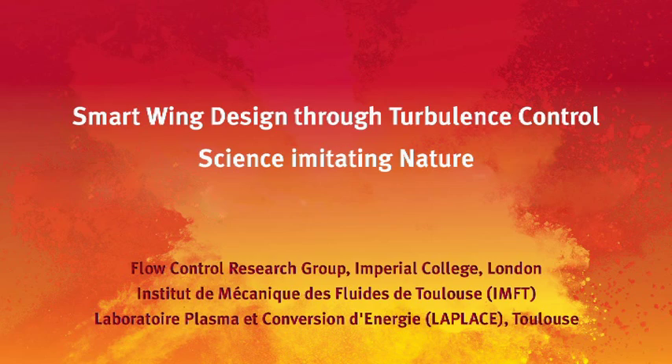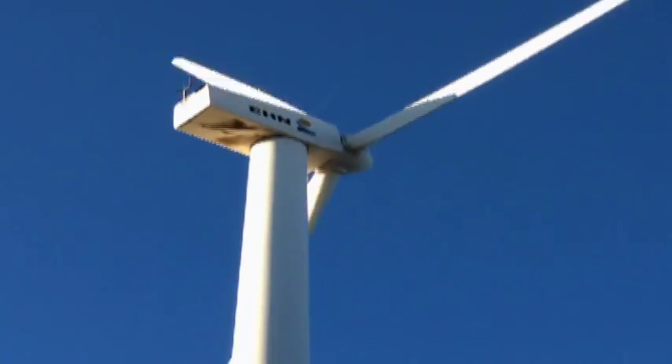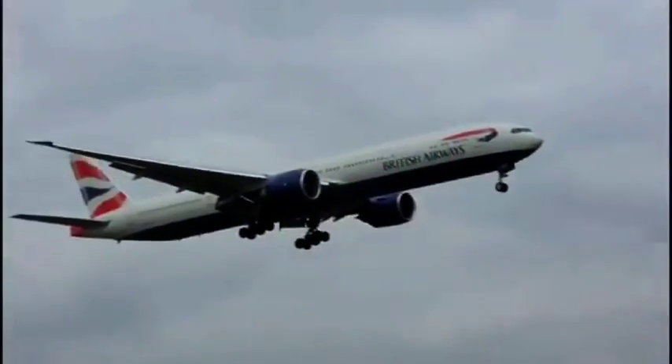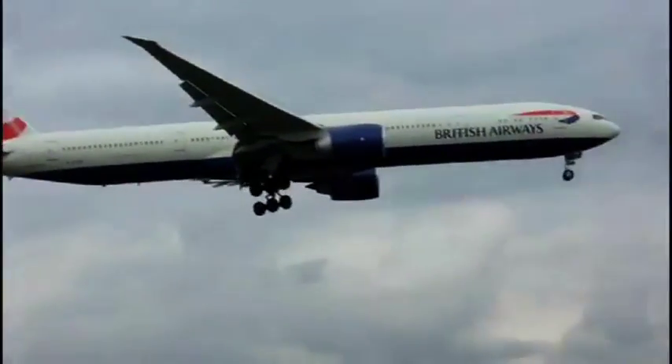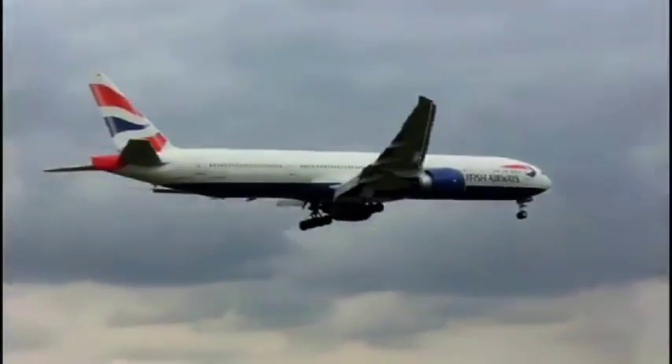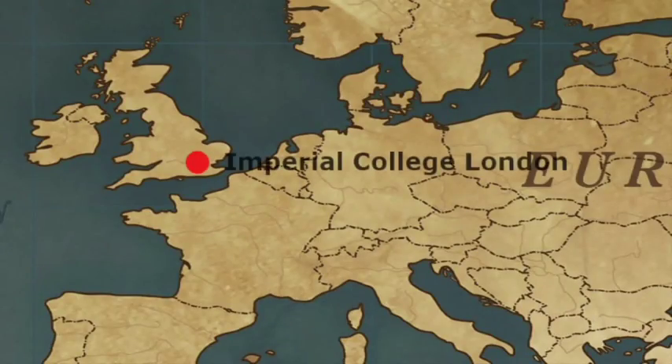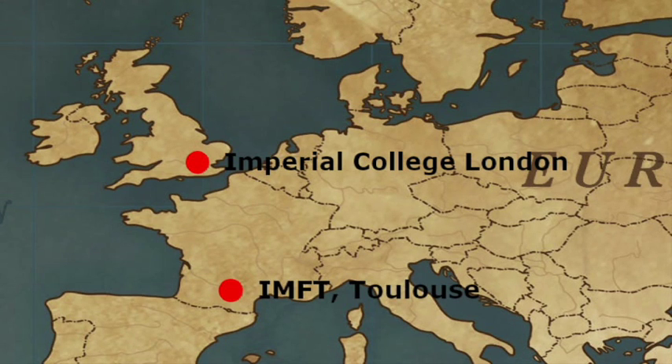The energy crisis back in the 70s increased awareness of the importance of green technology. And now there are concerns about minimising the impact of travel by reducing CO2 emissions from airplanes, cars and other forms of travel. The Flow Control Research Group at Imperial College London and our partners IMFT and the Laplace Labs in Toulouse are looking for innovative solutions to some of today's challenges in making more energy efficient machines.